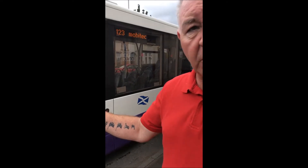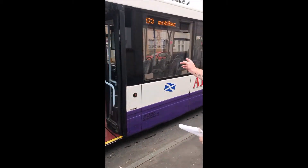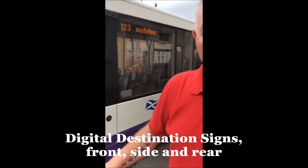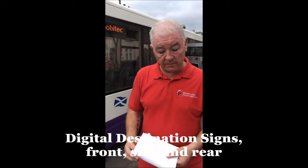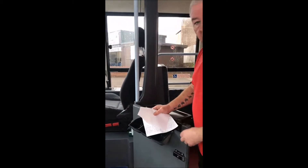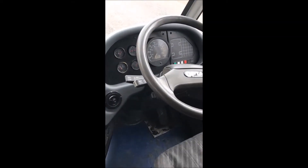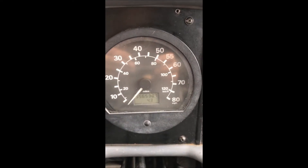We've seen the bodywork — it's nice and clean. We have the local destination signs on the front, the side, and the rear, which is a few thousand pounds worth itself, so it's of good value for that reason alone. Coming on the bus, we can see the front dash, and the mileage stands at 550,000 miles.